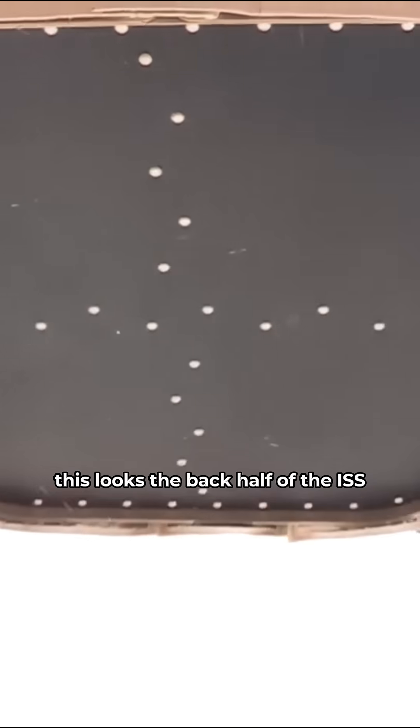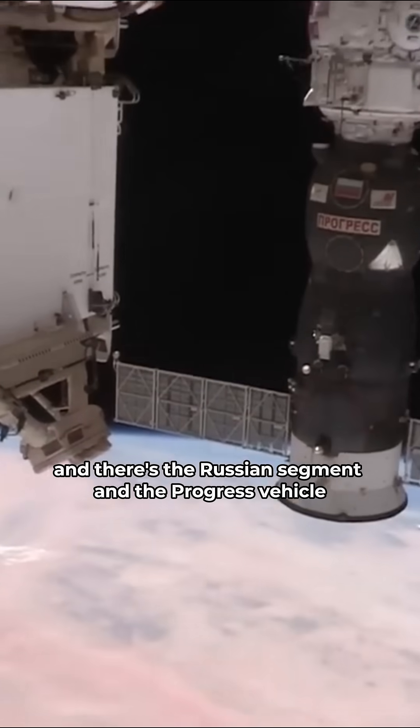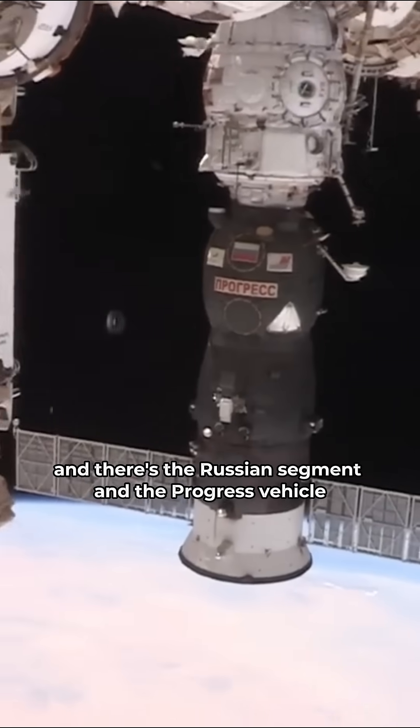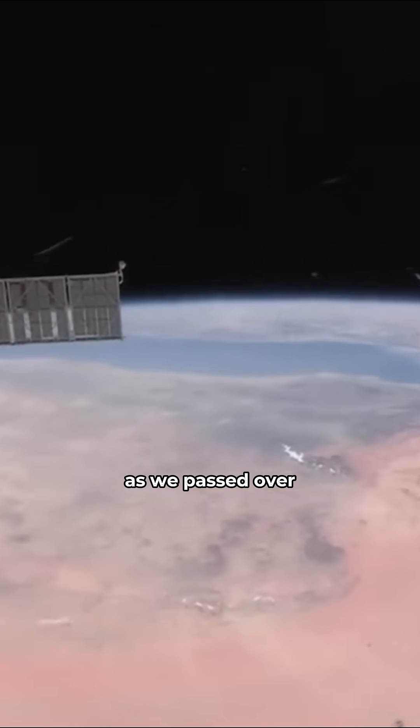To open this window — this is the last window I hadn't opened up yet. This looks like the back half of the ISS, and there's the Russian segment and the Progress vehicle. And there's the Red Sea back there behind us as we passed over.